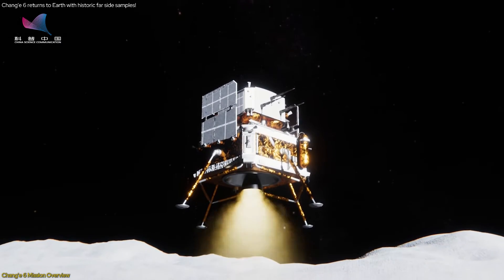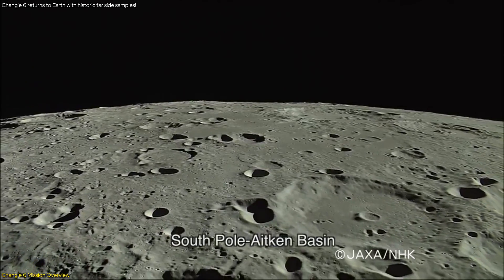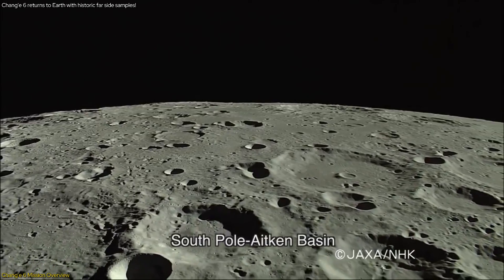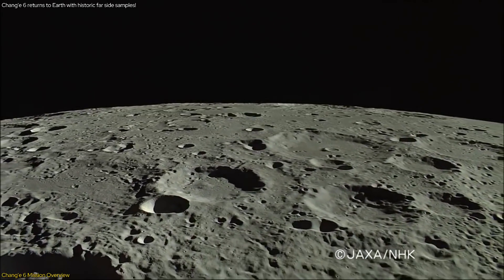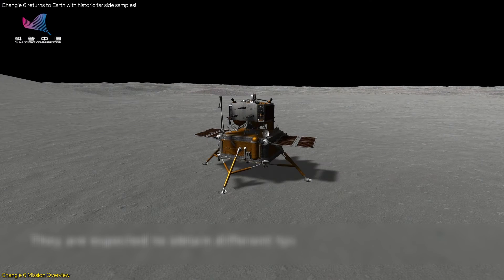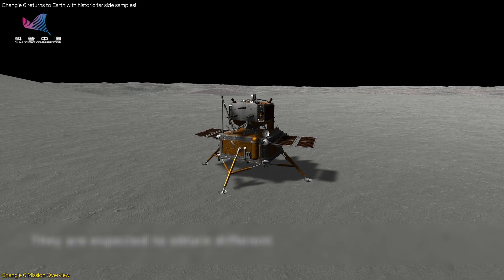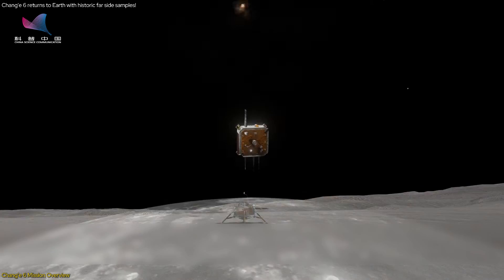The mission involved several complex stages. First, the lunar module landed in the South Pole-Aitken Basin, an impact crater formed about 4 billion years ago. This basin is one of the oldest and largest impact craters in the solar system, making it a site of immense scientific interest. Using a drill and robotic arm, the module collected up to 2 kg of moon dust and rocks. These samples were then transferred to an ascender, which lifted them off the lunar surface.